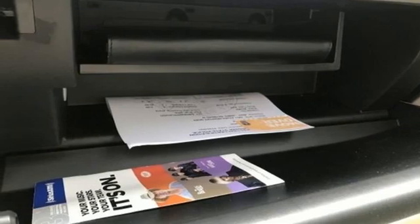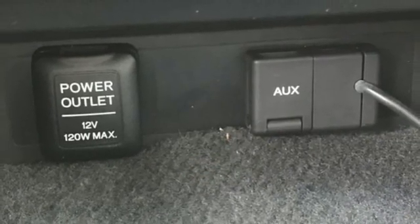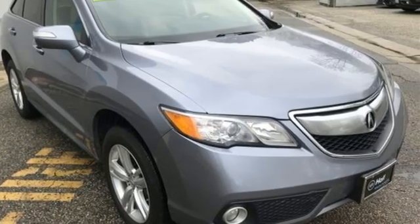Integrated navigation system, doors and push button start proximity key, dual zone climate control, and V6 engine. Stop in for a test drive and make it yours today.